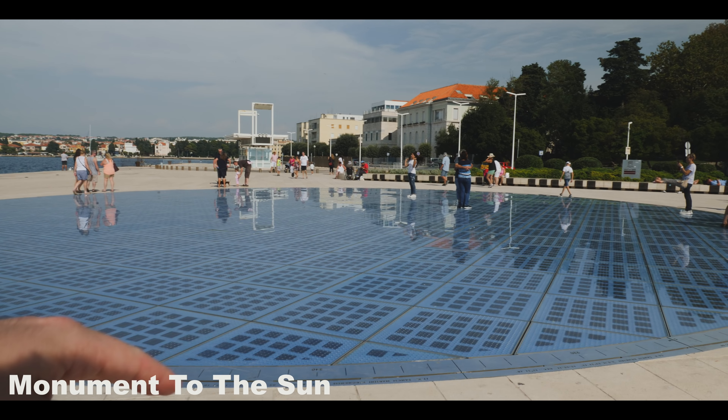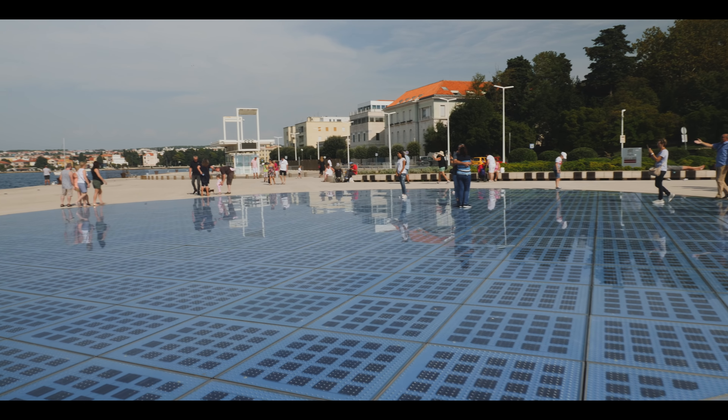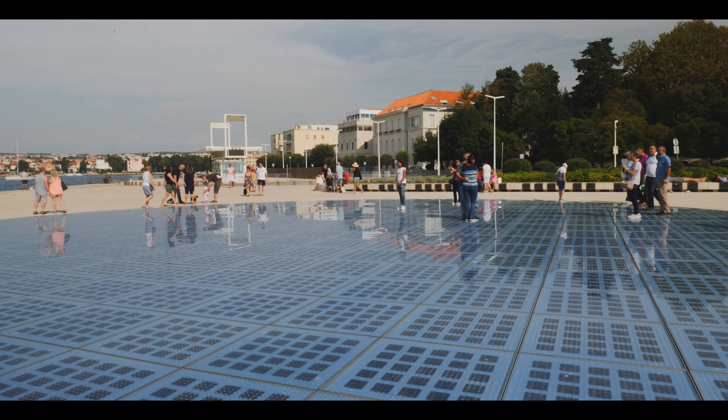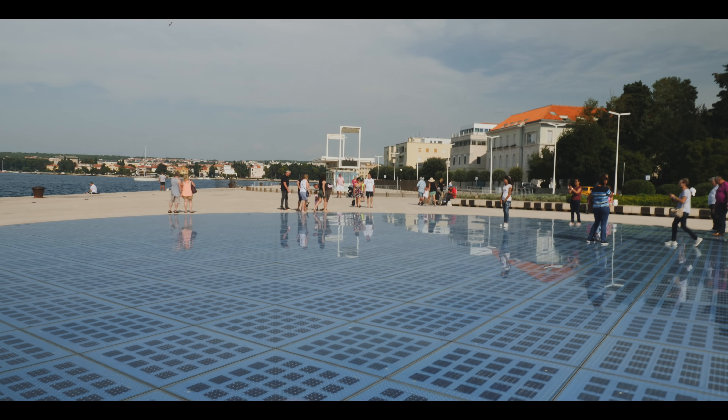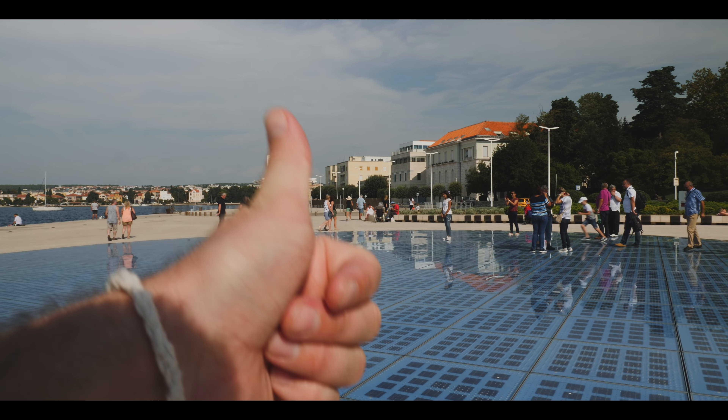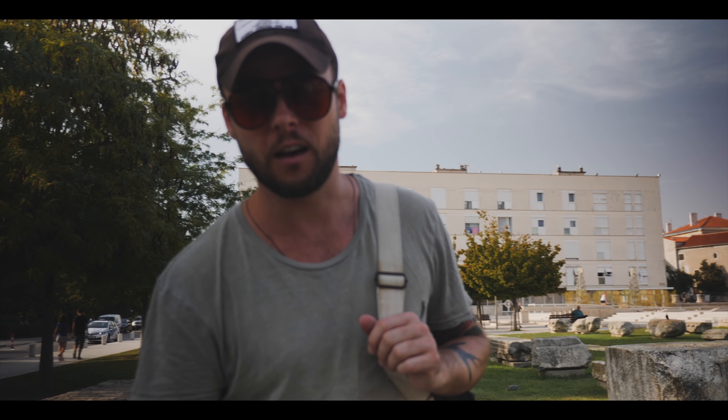So these are solar panels — the sun gives them energy during the day, and then there's a light show at night. If we happen to see that, I'll show you right here. And this is the Roman Forum of Zadar — we'll see you there.